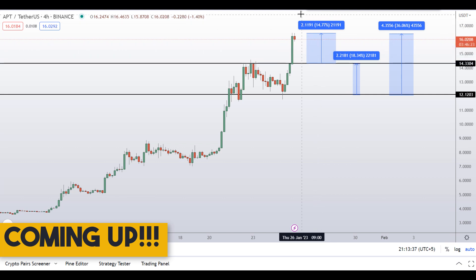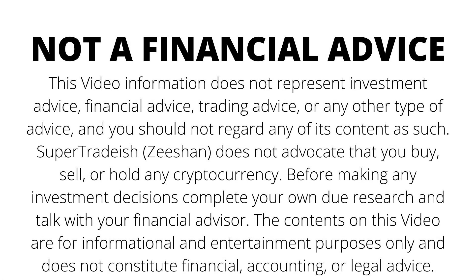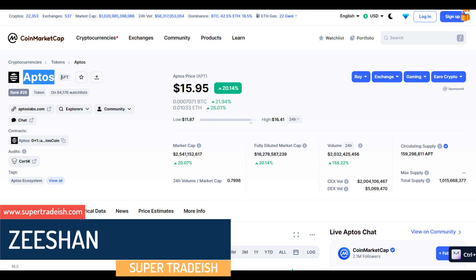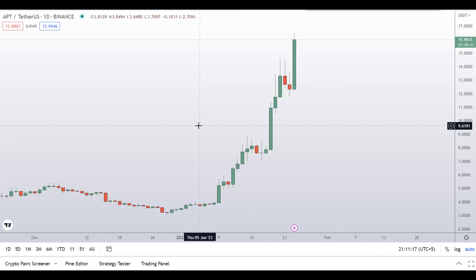On Aptos coin, APT coin, you have two dip scenarios with three targets — one could give you around 36 percent gains. Hello guys, my name is Ishan and welcome to Super Tradeish YouTube channel. In this video I'll talk about Aptos coin, the ticker symbol is APT, and as you can see at the time of recording this coin is up around 20 percent so far with a huge increase in volume.